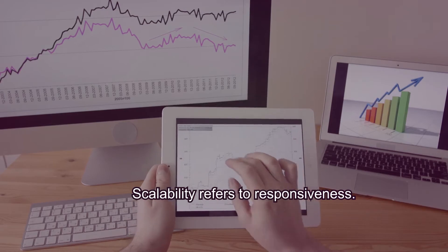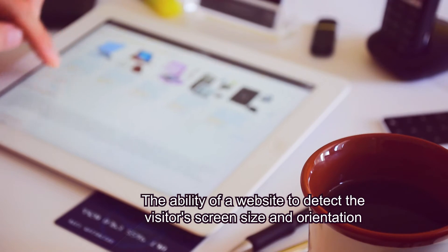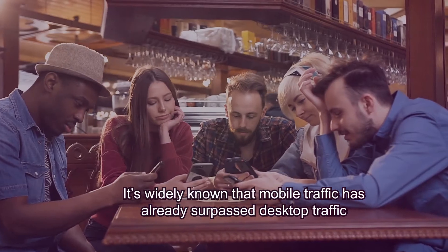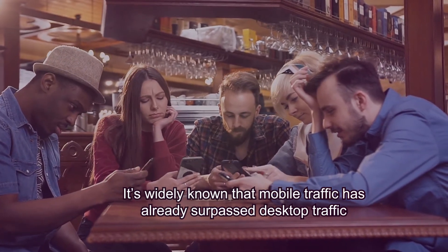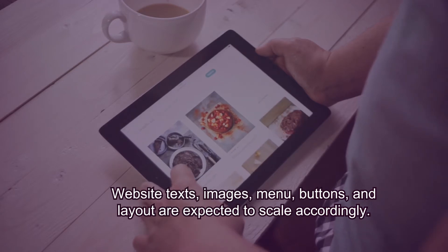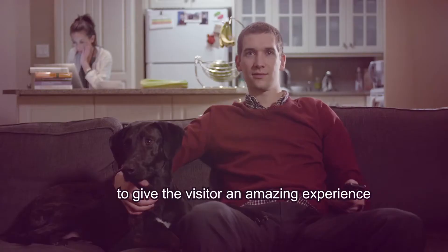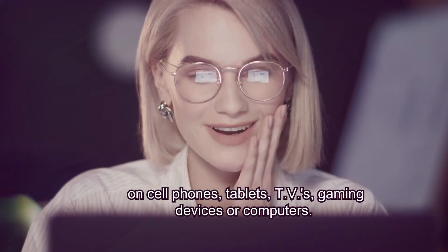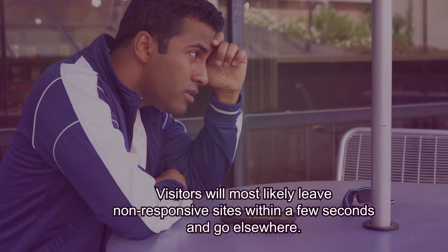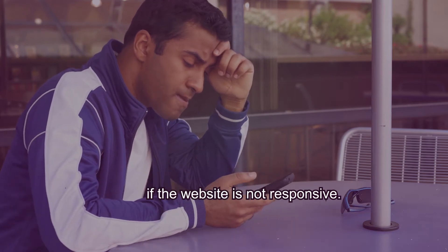Scalability refers to responsiveness — the ability of a website to detect the visitor's screen size and orientation, and change the layout accordingly. It's widely known that mobile traffic has already surpassed desktop traffic. Website texts, images, menus, buttons, and layouts are expected to scale accordingly to give the visitor an amazing experience on cell phones, tablets, TVs, gaming devices, or computers. Visitors will most likely leave within a few seconds and go elsewhere if the website is not responsive.